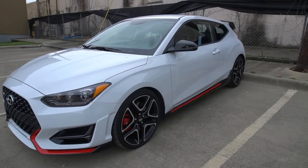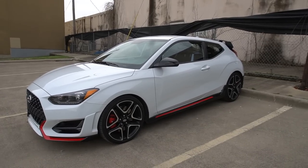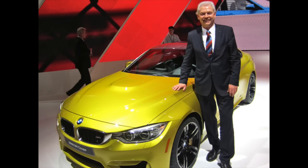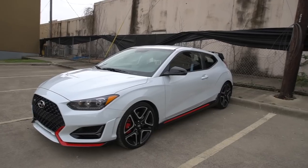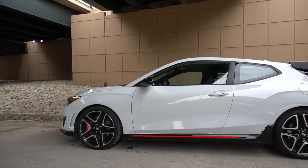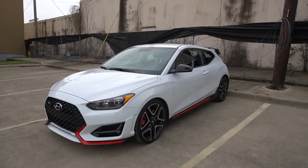Hyundai has gone and made a hot hatchback, and it is a pretty good one. If you've never heard of the Veloster N, basically Hyundai snatched up Albert Biermann, who used to be the head engineer for BMW's M division. He now works for Hyundai Kia — he made the Kia Stinger GT, the Hyundai i30 N, which is essentially the same car, though we don't get that in the US. Instead, we get the Veloster N. Personally, I like the funkiness of this car — it's an incredible little package.